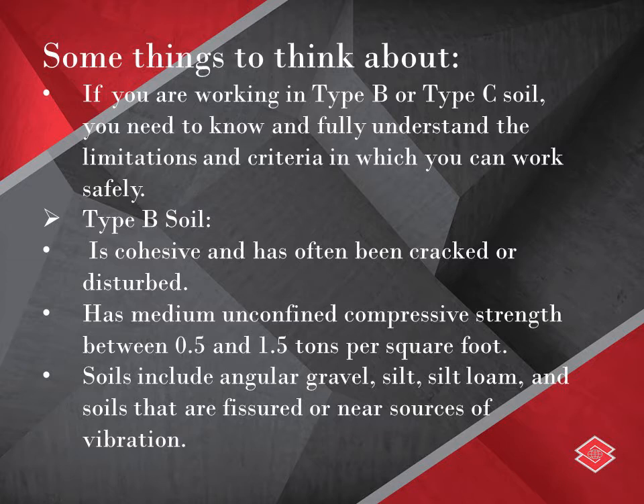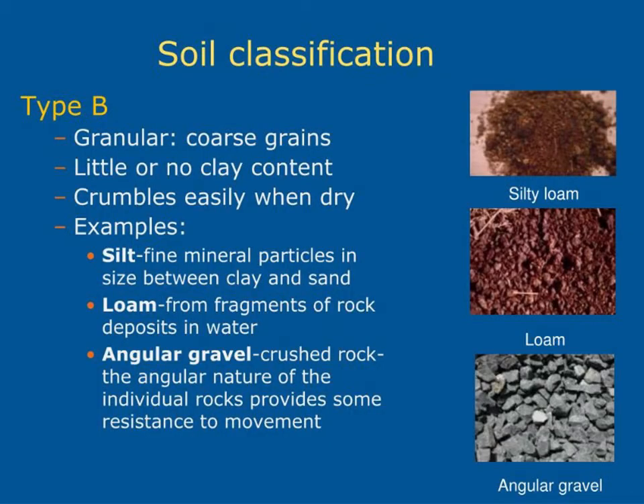Type B soil is cohesive and has often been cracked or disturbed. It has a medium unconfined compressive strength between 0.5 and 1.5 tons per square foot. Class B soils include angular gravel, silt, silt loam, and soils that are fissured or near sources of vibration.